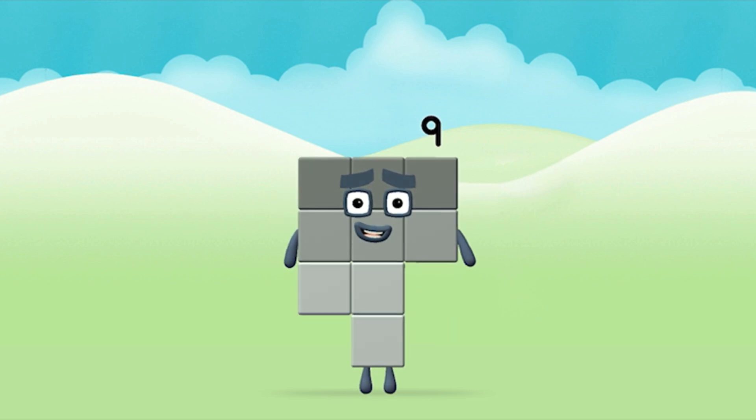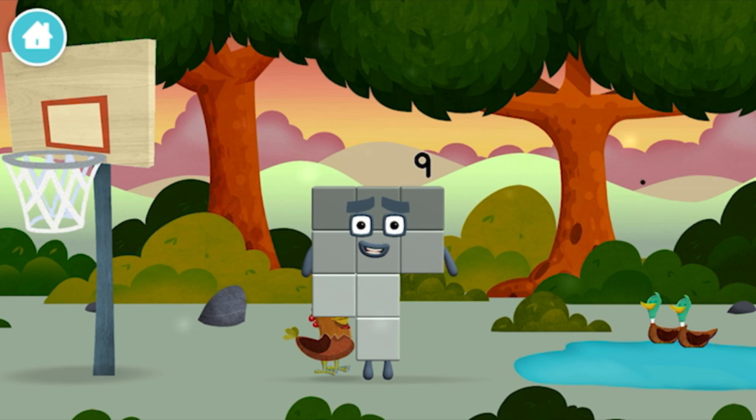Brilliant! You made number block 9! You made a new number block!